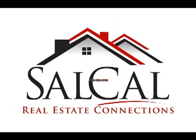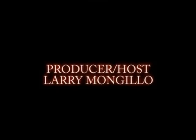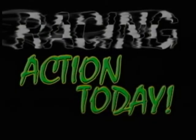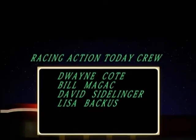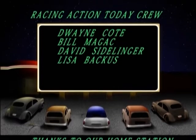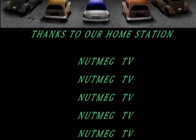This program is brought to you in part by SalCal Real Estate Connections. Thanks to the Racing Action Today crew: Dwayne Cody, Bill Majak, David Seidlinger, and Lisa Backus. We also want to thank our home station, Nutmeg TV, for all their support and all the great things they do.